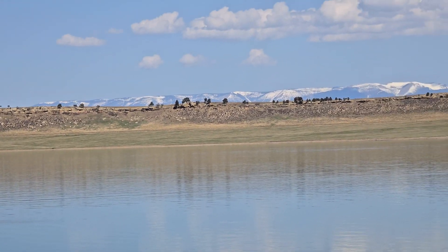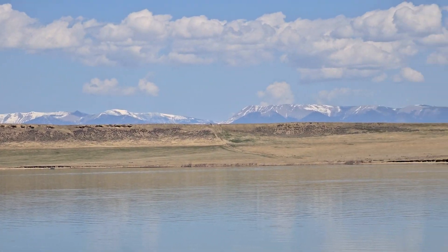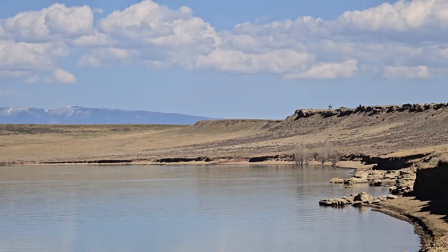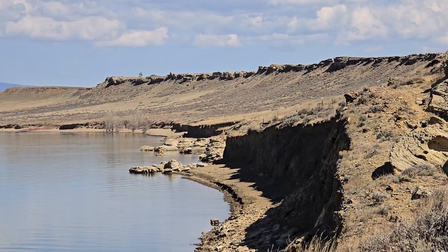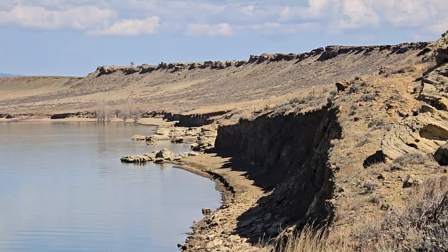Over here, coming into view now, this is the Snowy Mountains. Lewistown, Montana is on the other side of them. It is a beautiful 70-degree day. This is some cool country. Really cool country.